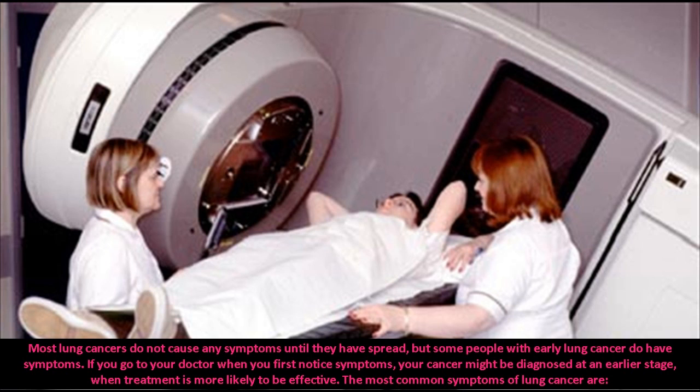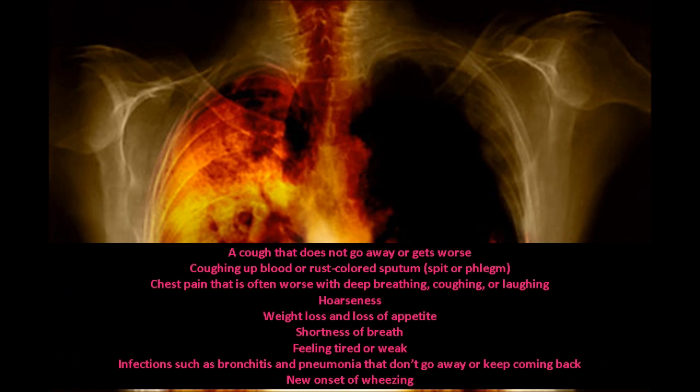The most common symptoms of lung cancer are: a cough that does not go away or gets worse; coughing up blood or rust-colored sputum, spit, or phlegm; and chest pain that is often worse with deep breathing, coughing, or laughing.